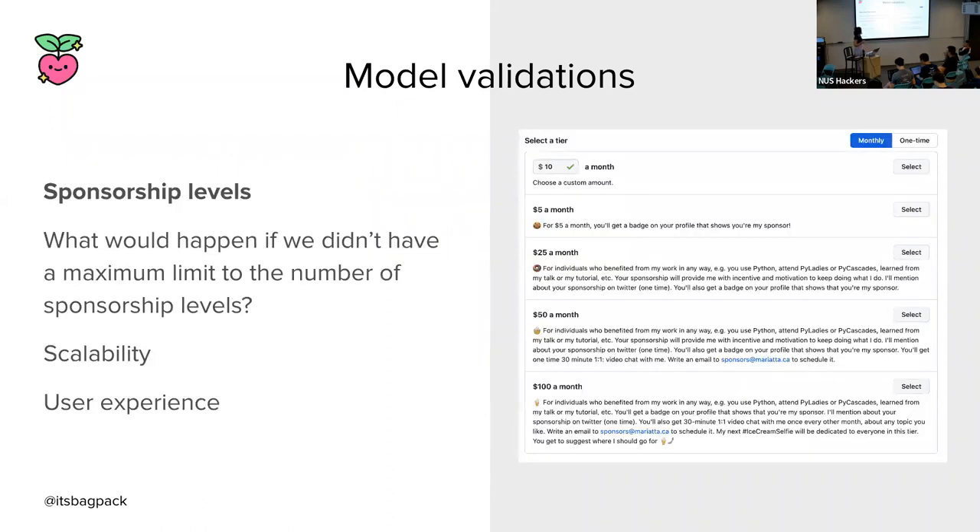Tying it back to GitHub Sponsors, we had a model validation on the number of sponsorship levels you can provide in your maintainer profile. Without that, folks could have countless numbers of sponsorship levels, causing an explosion of records in your database with no way to limit them later. It would also be a terrible user experience — imagine scrolling through 100 sponsorship levels trying to choose one. So model validations are very important to provide structure and control over the data you store.